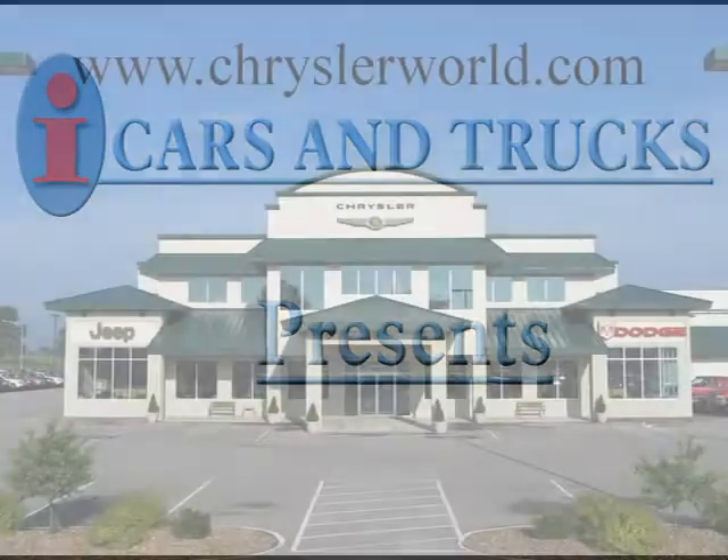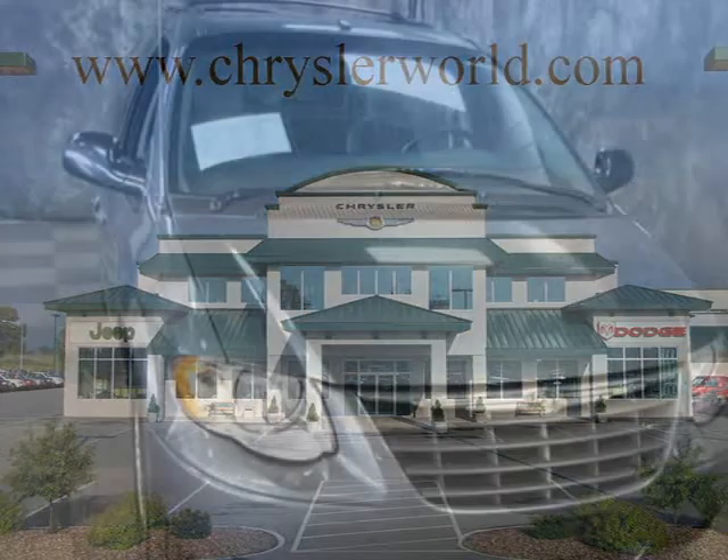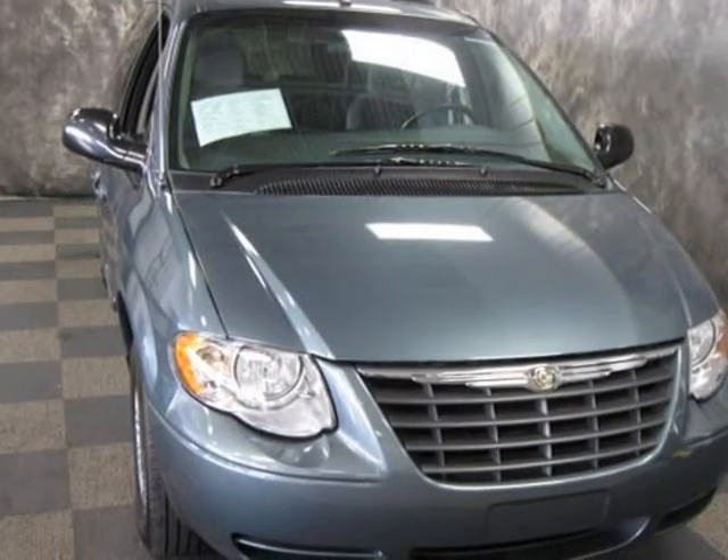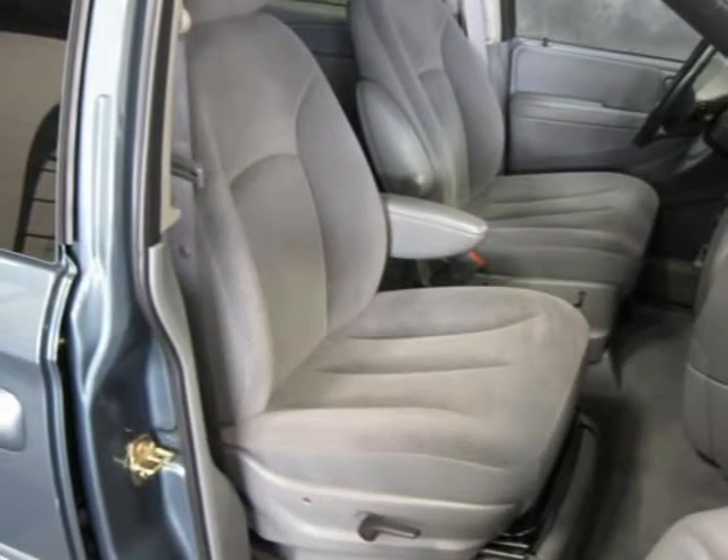This 2006 Chrysler Town & Country van is located in Abrams and has 23,669 miles on it. This van has a beautiful blue exterior paint color, which is complemented by the interior color.